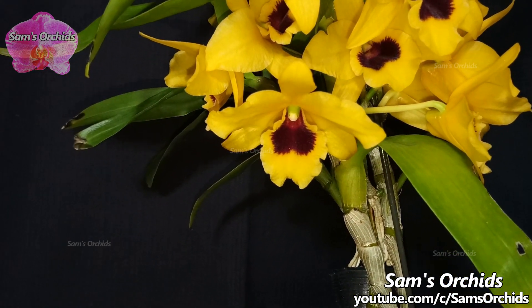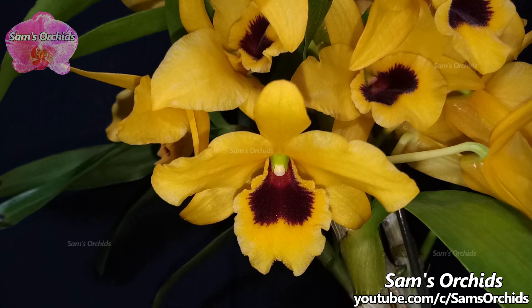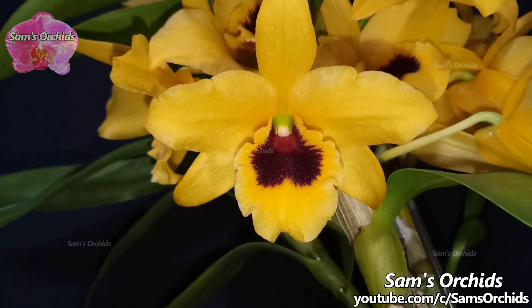Let us take a close look at the blooms. Dendrobium Ching and Lucky is a well known yellow nobili type dendrobium with a dark throat.